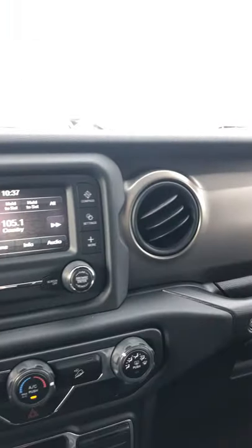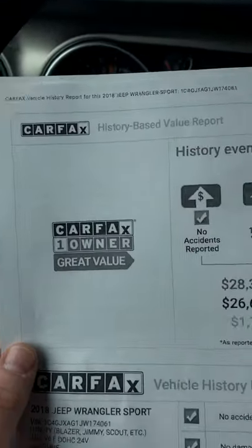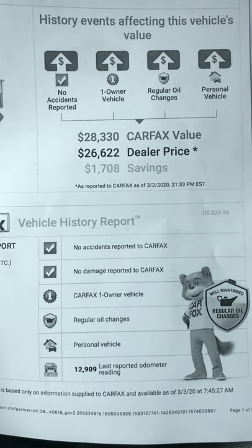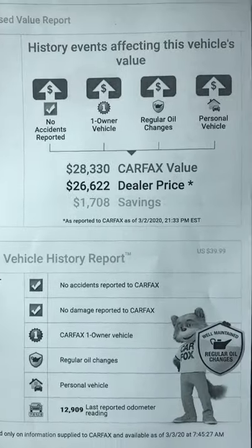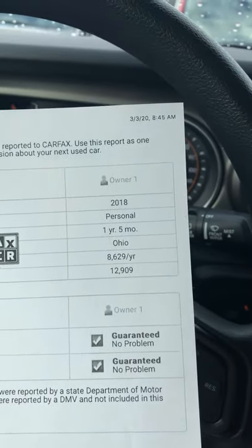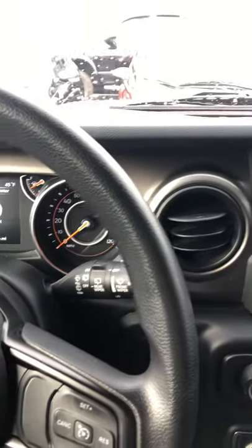Climate controls look good. I did print out the Carfax again, even though I know you looked at it — just to show you that again real quick. No accidents, no damage reported, one owner. Regular oil changes from the beginning as the manufacturer specifies. It was a personal vehicle for a year and five months. The guy drove on average about 8,629 miles a year. National average is 15,000, so you're well below that.